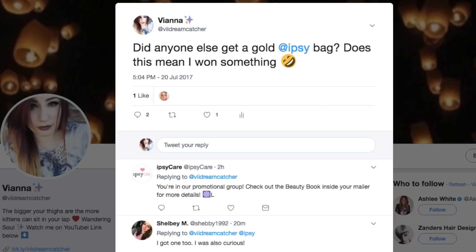Hey guys, it's V and today we are doing my monthly rock star or subpar — Ipsy versus Play by Sephora. We are going to unbox my bag from Play and my Ipsy bag, which is weirdly in a gold container this time. I don't know if they ran out of the pink or if I'm a lucky ticket winner, but we will find out. So let's go ahead and unbox each of my boxes.